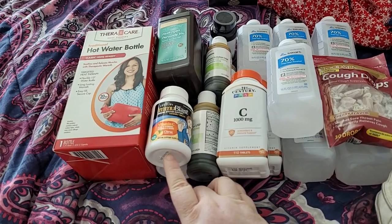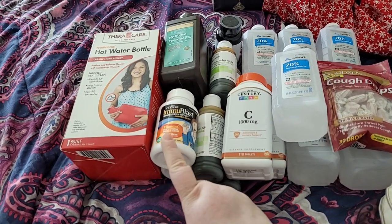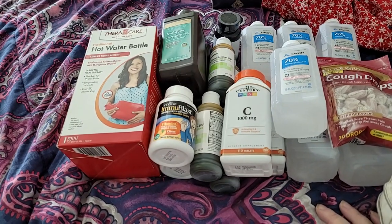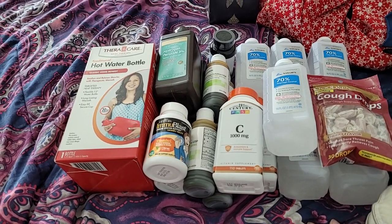I'm glad that we could get some of these. I wish they would have allowed us a little bit more, especially the immune blast. But that's okay — I got what I could get. They had a limit on a few things.